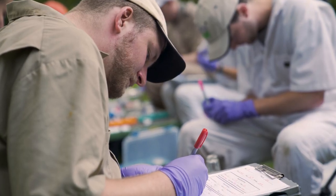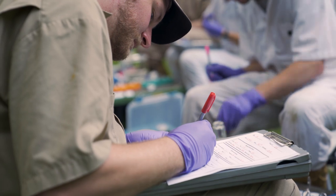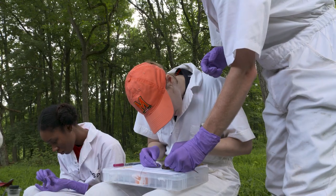All of the ticks, blood, and tissue samples get tested by the CDC, so we can get a report about who's infected and what ticks are infected.